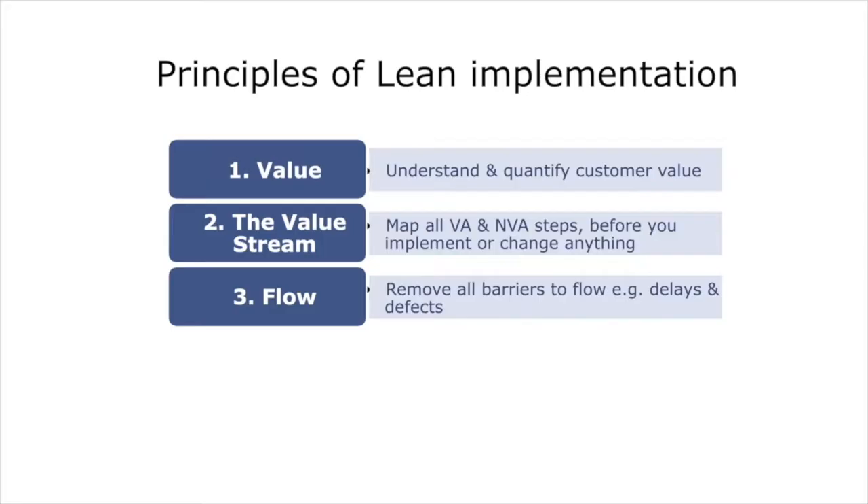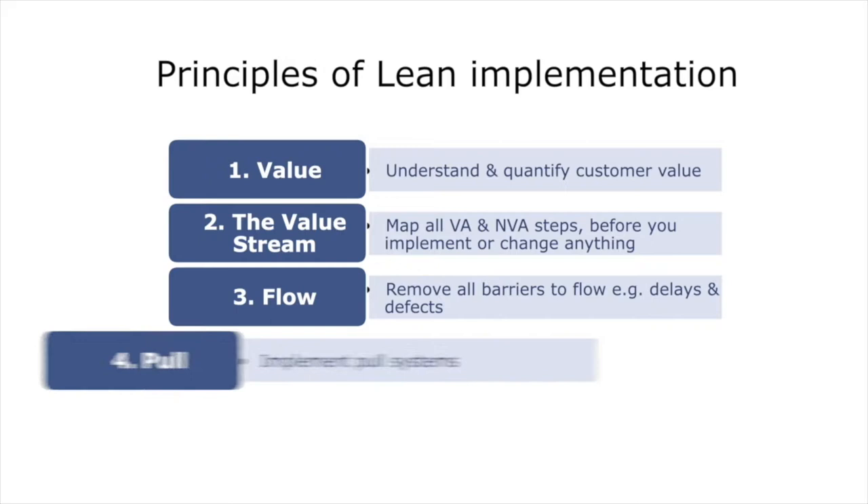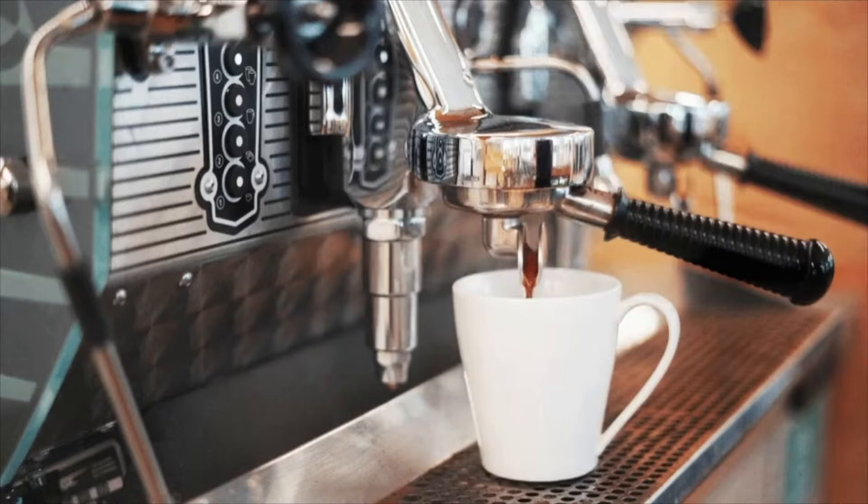However, the real transformational step is step 4, which is implementing pull systems. When you implement this particular principle, you turn your supply chain through a 180-degree revolution and only produce what is demanded by the customer at that point in time. This is the most challenging element of lean transformation for any organisation.